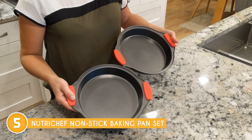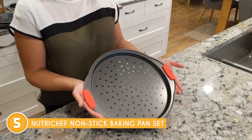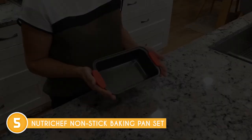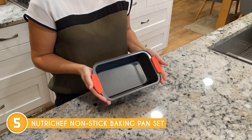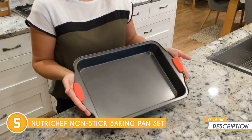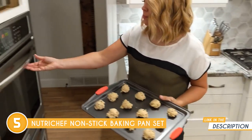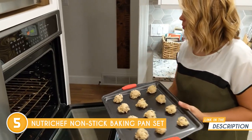Versatility is also a hallmark of this baking pan. Its remarkable design makes it suitable for a wide range of delectable treats, including cakes, brownies, cookies, and much more. From birthdays to holidays, this baking pan will prove to be an invaluable companion in your culinary endeavors, elevating your creations to new heights of excellence.